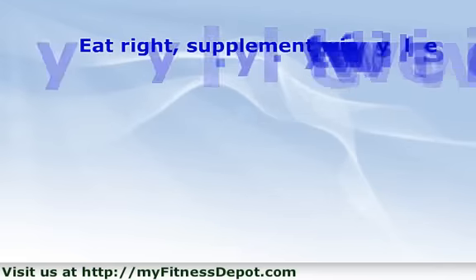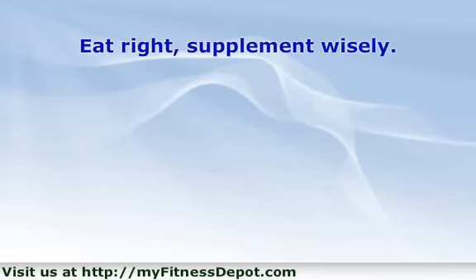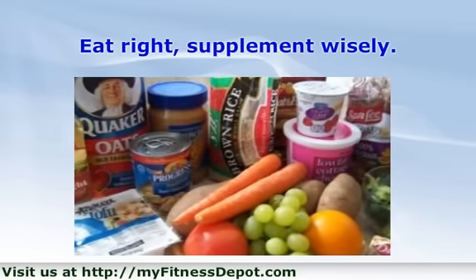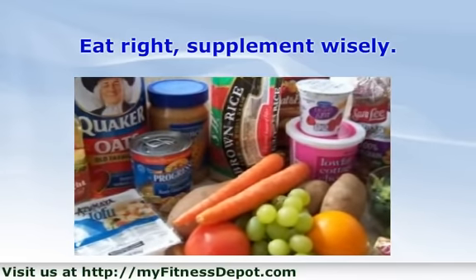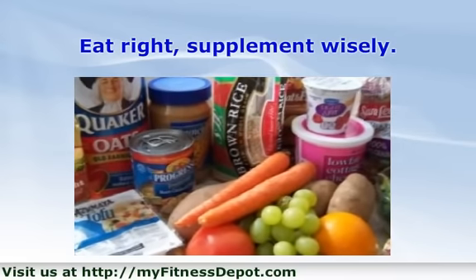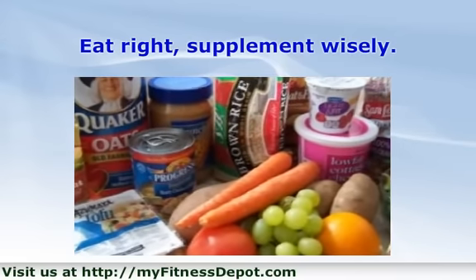Eat right and supplement wisely. Runners need the right types of nutrients in order to maintain healthy joints. Experts recommend adults get 1,000 to 1,200 milligrams of calcium each day. Dark green vegetables and dairy products are the best sources of calcium.